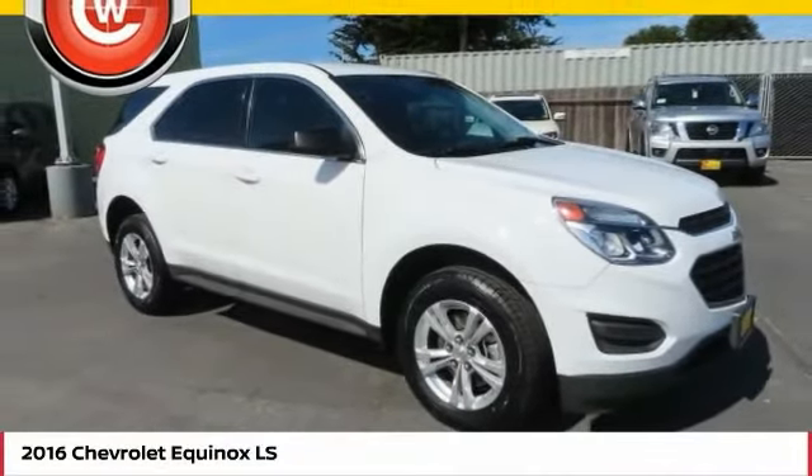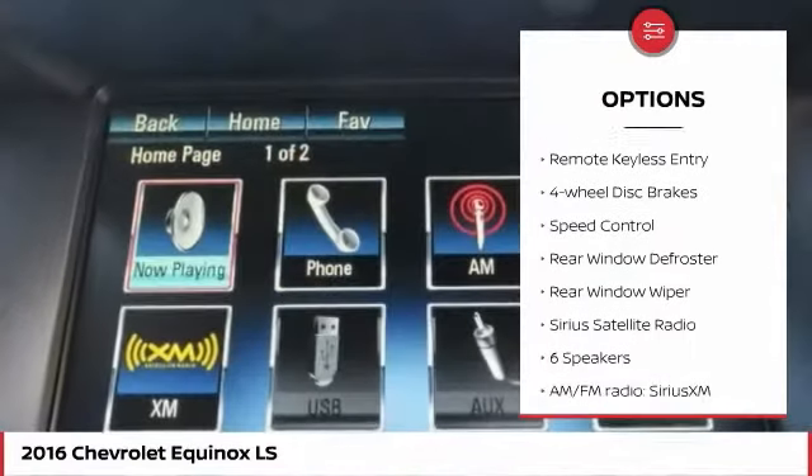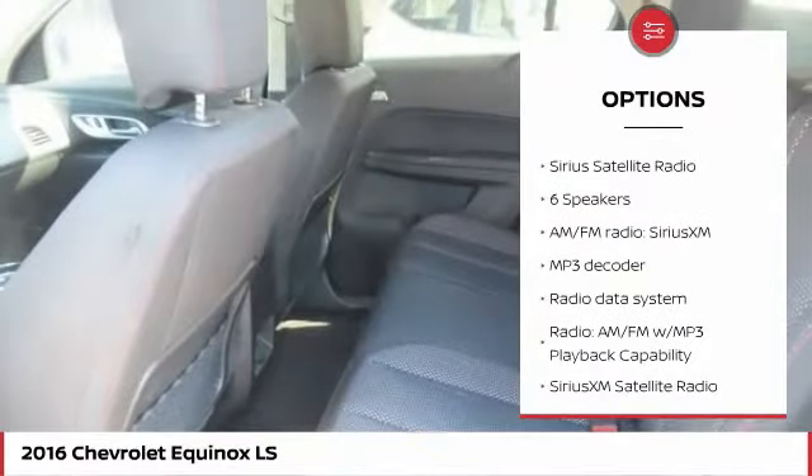This vehicle has less than 70,000 miles. Here are some of this vehicle's great options: electronic stability control, alloy wheels, brake assist, traction control, remote keyless entry, and four-wheel disc brakes.